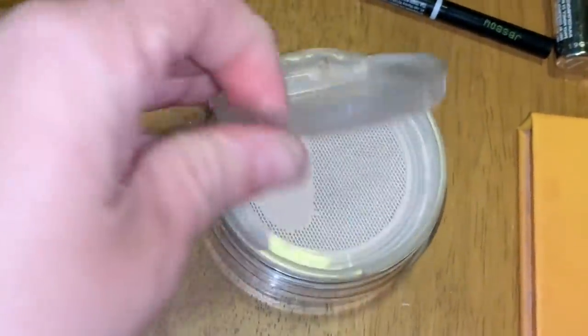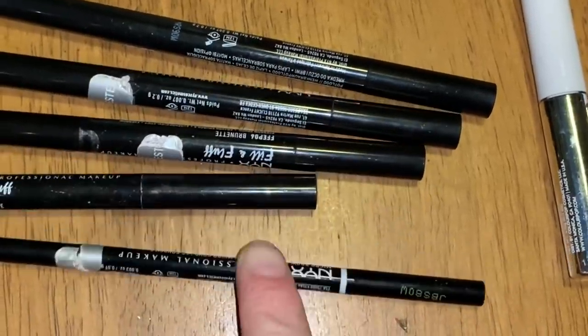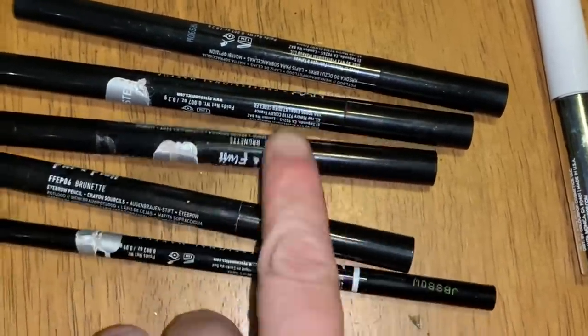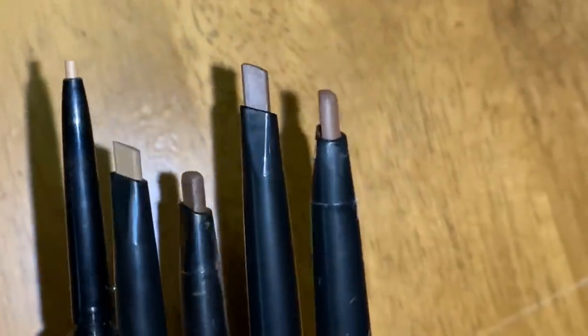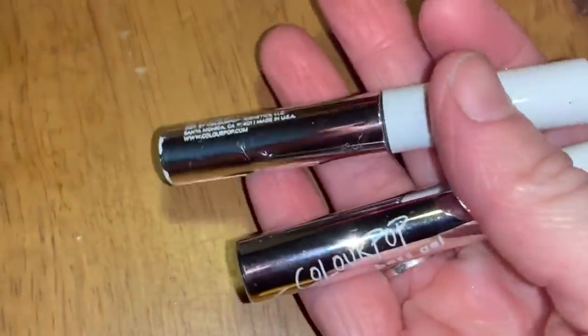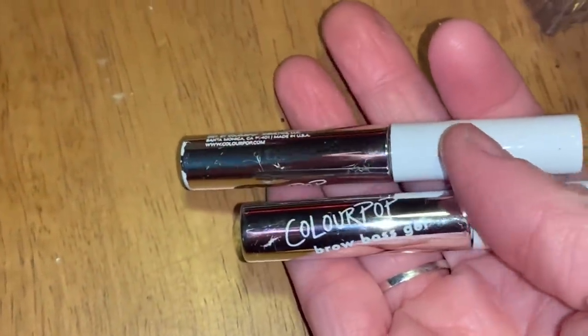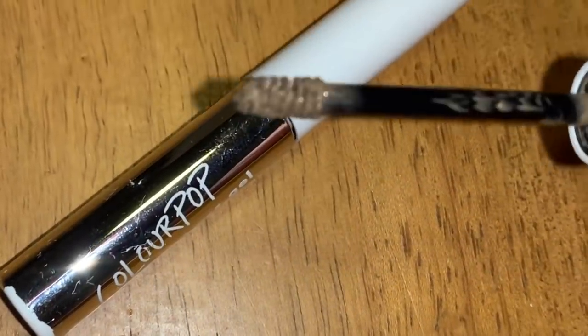I found all these NYX tester eyebrow pencils in pretty good condition — they're all pretty full and don't even look like they were really used, especially these square-tipped ones. I also saved two ColourPop Brow Boss Gels — just the normal little brow brush gel brow fillers.